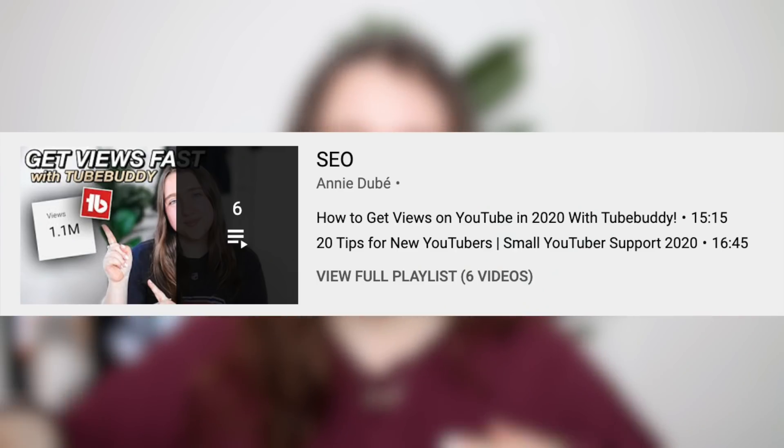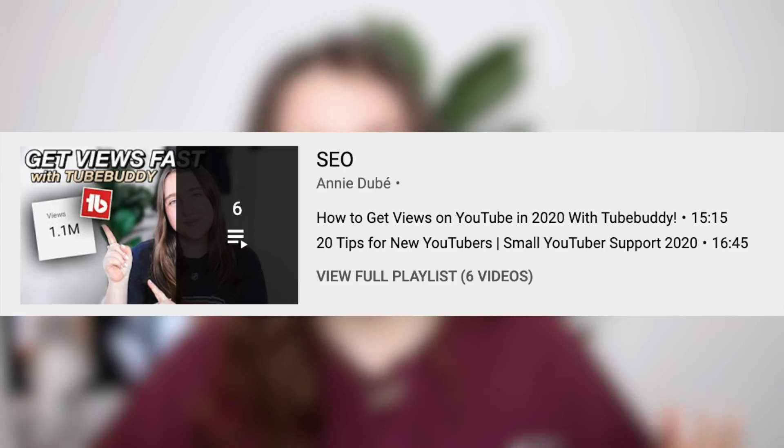All things relating to SEO, ranking in search, getting views from search rankings — that is something I talk about a lot on this channel. I have an entire playlist on my channel dedicated to videos about SEO.